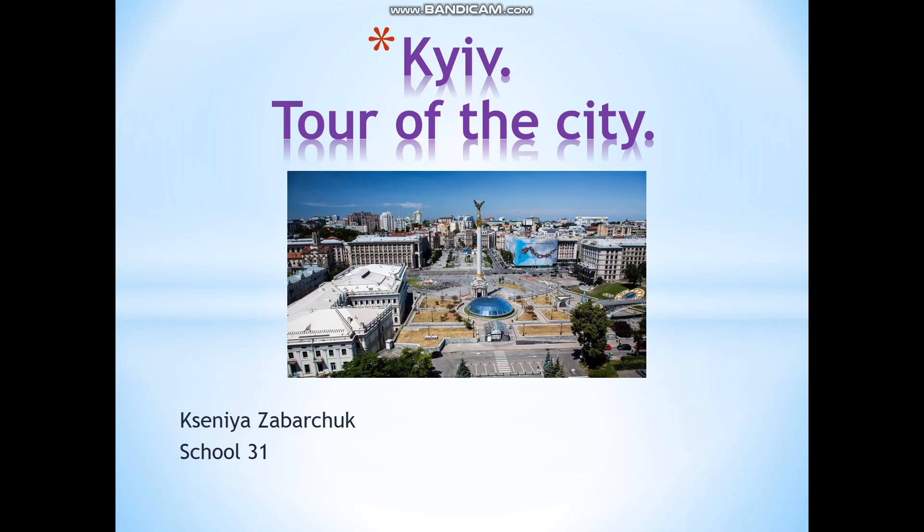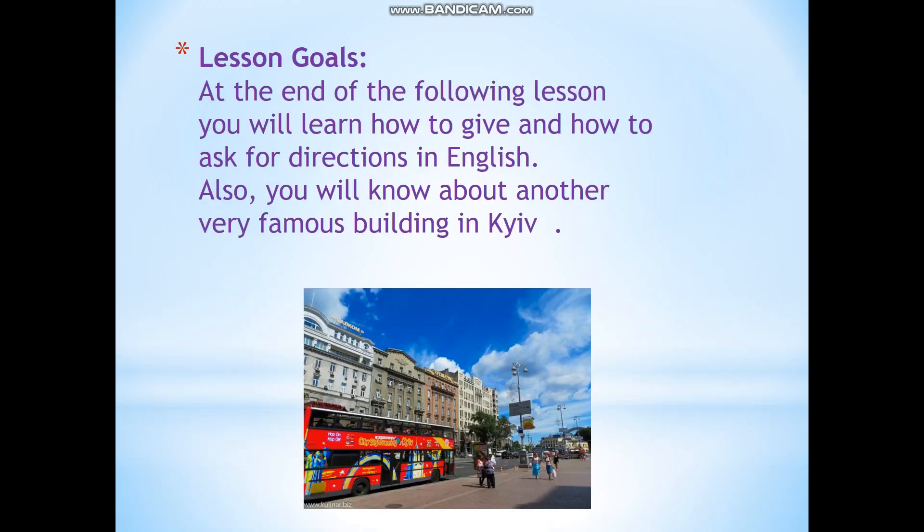Good afternoon, dear boys and girls. Today we continue to speak about the capital of our country, and the topic of our lesson is 'Kyiv: Tour of the City.' At the end of the following lesson, you will learn how to give and how to ask for directions in English. And also, you will know about another very famous building in Kyiv.